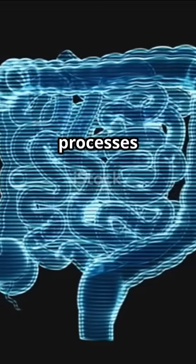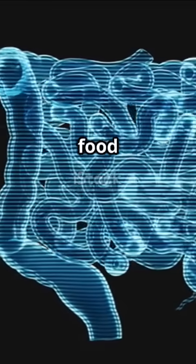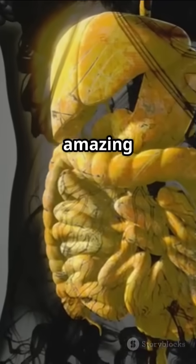And that's how your body processes food. So next time you eat, remember the incredible journey your food takes inside you. Thanks for watching. If you enjoyed this video, don't forget to subscribe to our channel for more amazing insights.